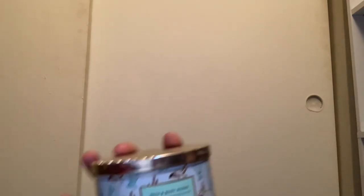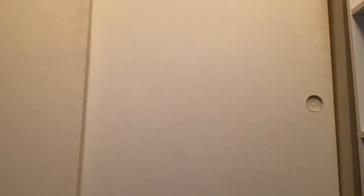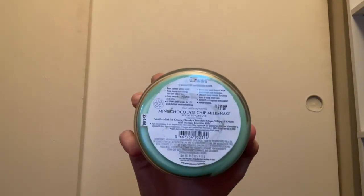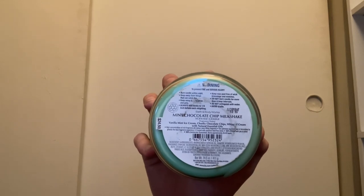I have Mint Chocolate Chip Milkshake — I absolutely love this packaging. The mint green color is amazing and it has a dust cover and mint green wax. It smells exactly like a mint chocolate milkshake with scent notes of vanilla mint ice cream, chunky chocolate chips, and whipped cream. This is from 2021 — I can't wait to burn it.